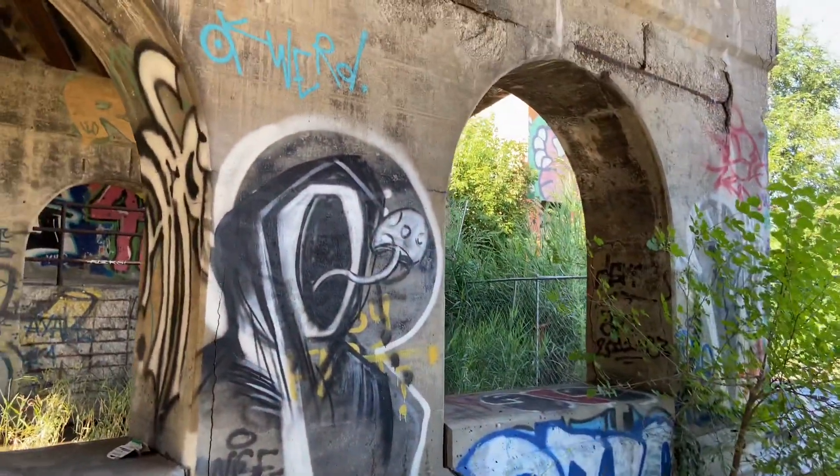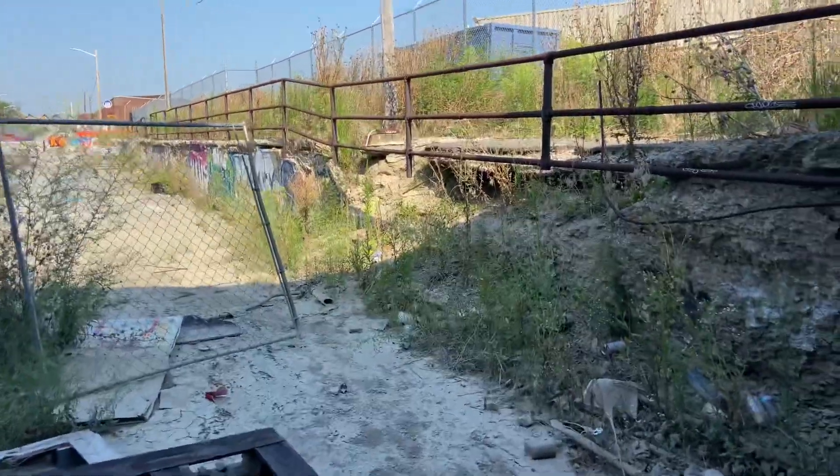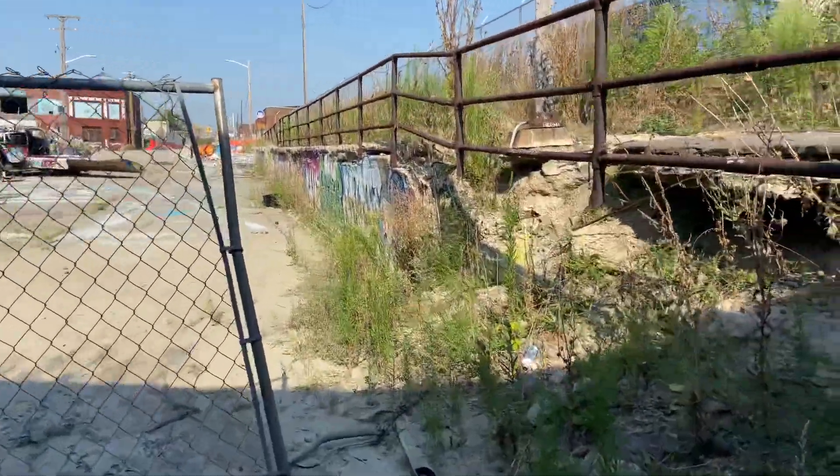This is Lincoln Street Art Park in Detroit, by Tremblin 94. There's a lot more to it than this. I believe I do have another video up showing the better graffiti and stuff like that.